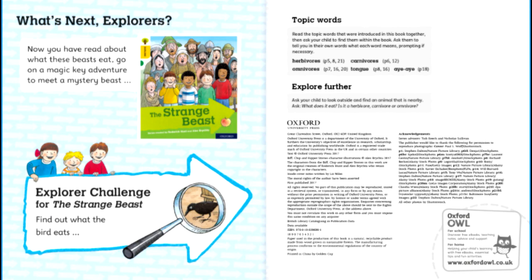What's next, explorers? Now you have read about what these beasts eat, go on a magic key adventure to meet a mystery beast in The Strange Beast. Explore a challenge for The Strange Beast — find out what the bird eats.